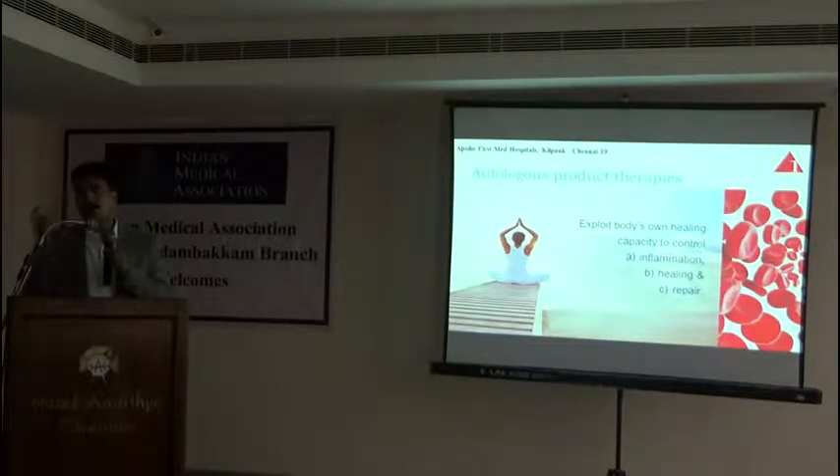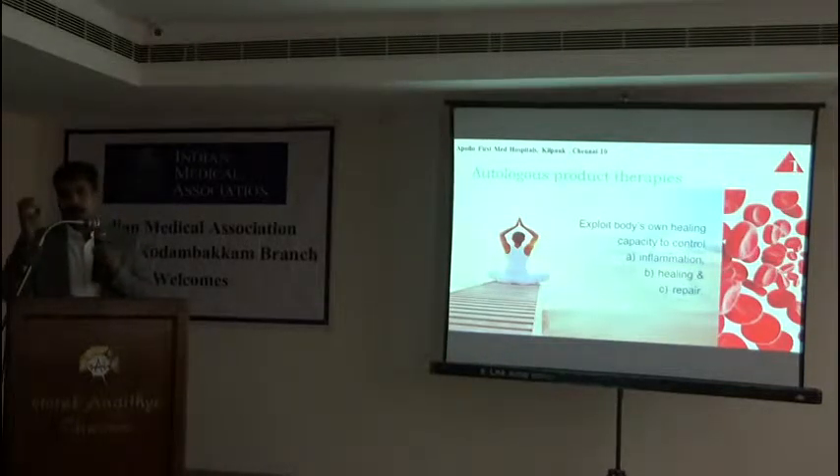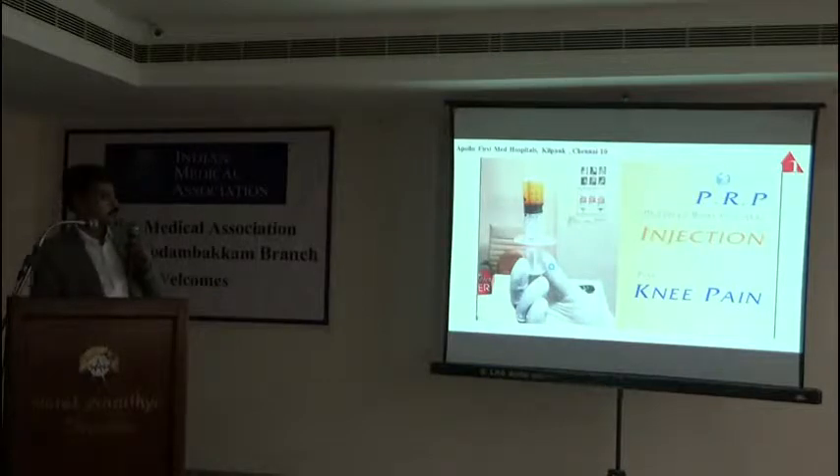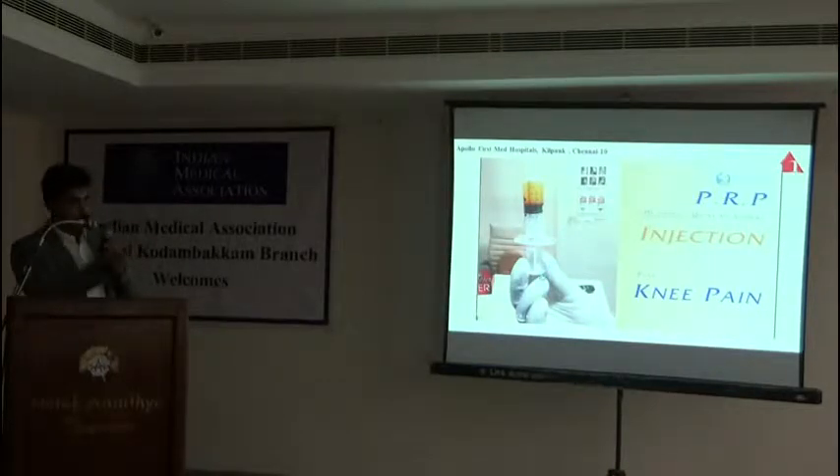There are two things mainly: platelet-rich plasma, which are actually the platelets, and the second thing is stem cell. If we see platelet-rich plasma, this can be done as an outpatient procedure — we take the patient's venous blood.